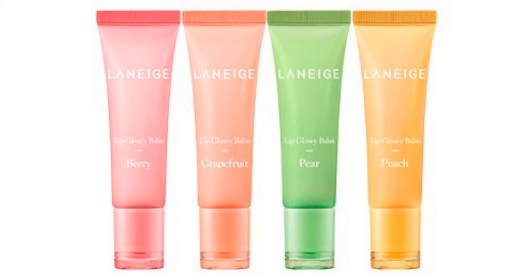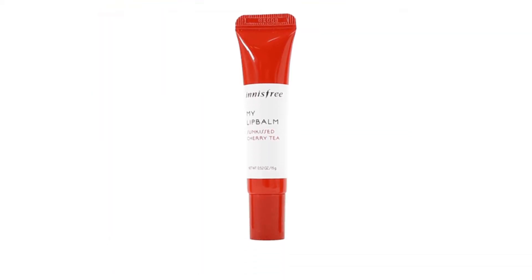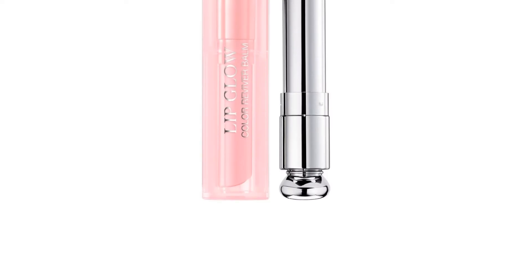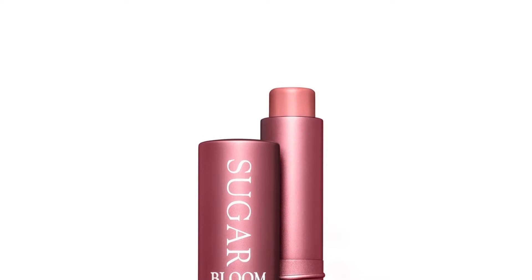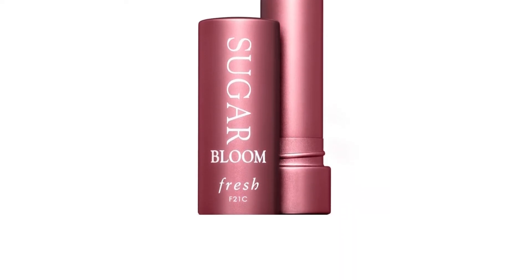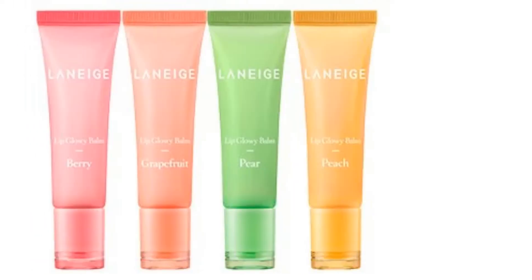Everyone loves a strong bold lip, but on some days you'll just want to give your lips a much deserved break. On days like these, why not use tinted lip balms? They give the perfect balance of color and moisture. While the nourishing lip balm ensures your lips stay smooth and crack-free, the sheer pop of pigment will keep you looking bright and on point.